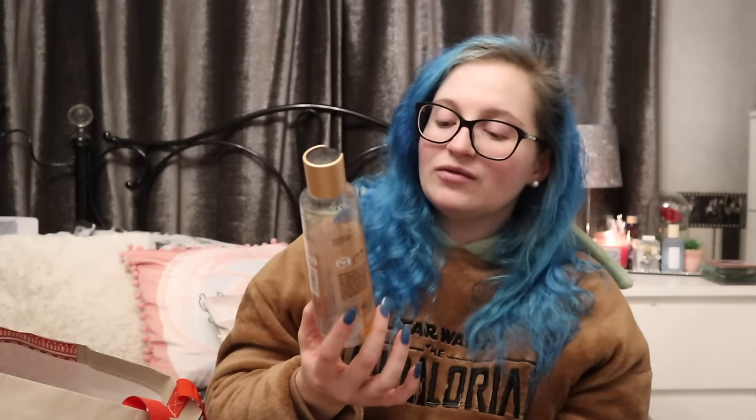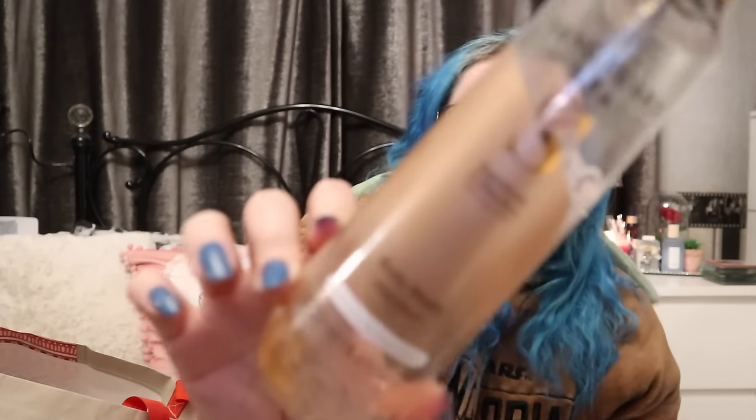Another Sanctuary Spa with jojoba beads body wash - this has definitely been from some form of a gift because I wouldn't be paying that much myself.